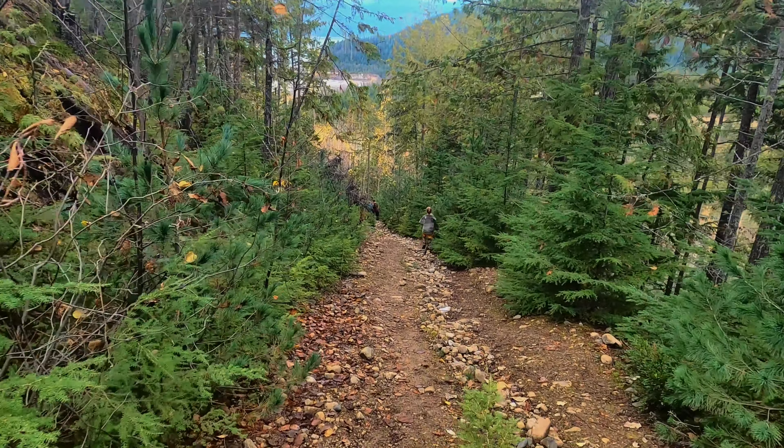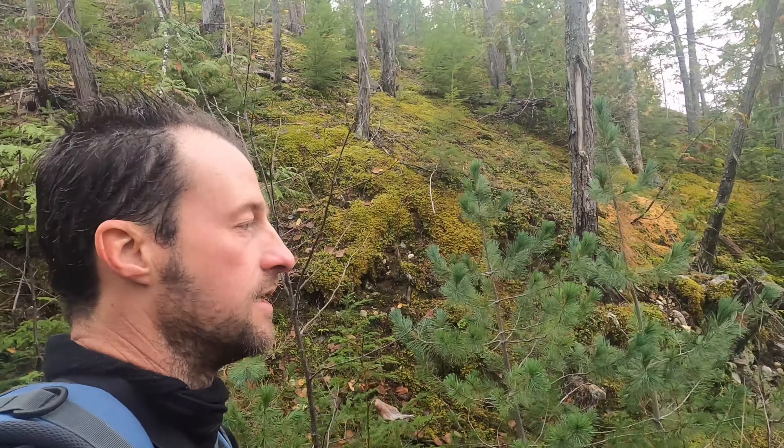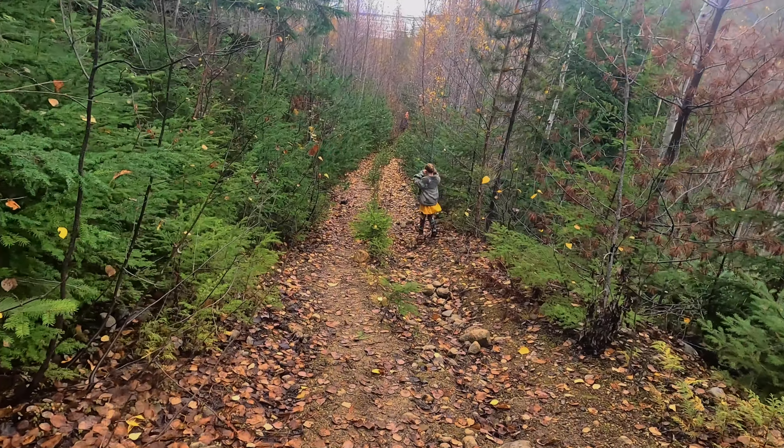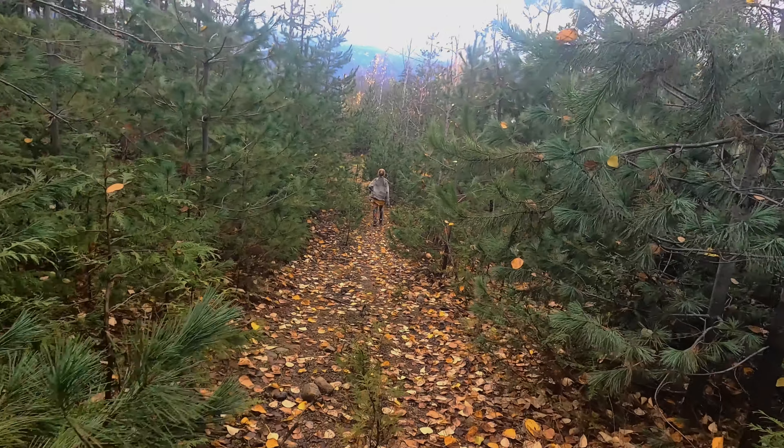It just so happens that we visited about half a dozen hot springs in the last two months, and I think this is actually my number one favorite.